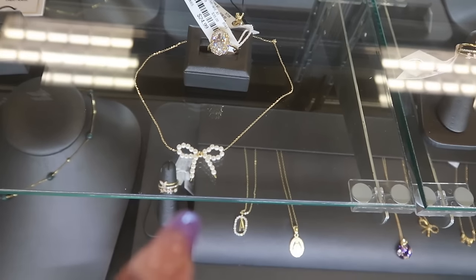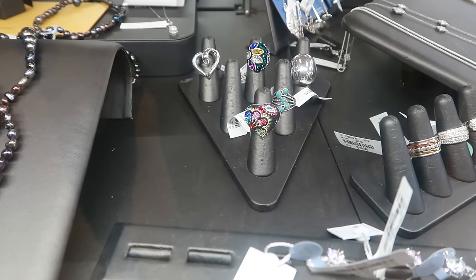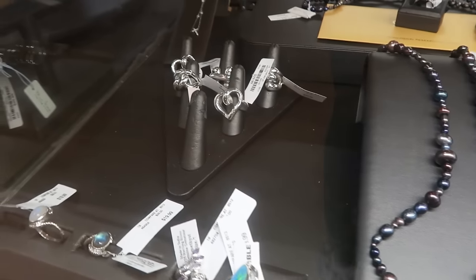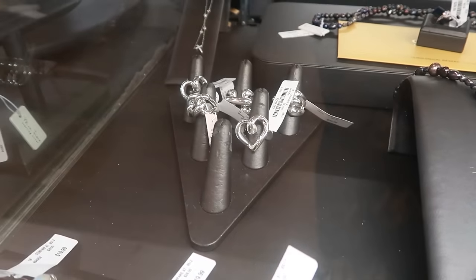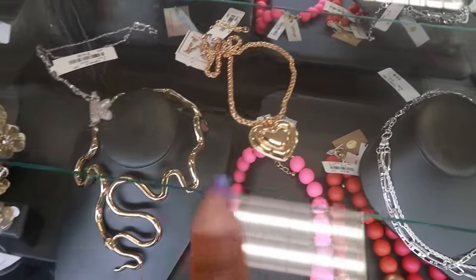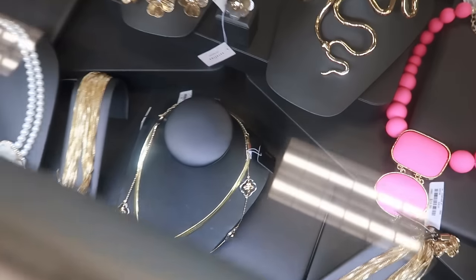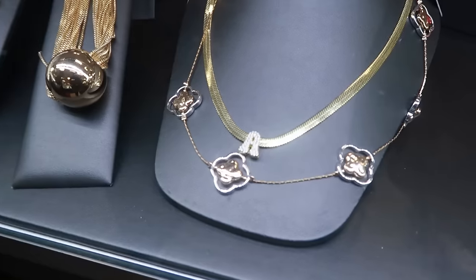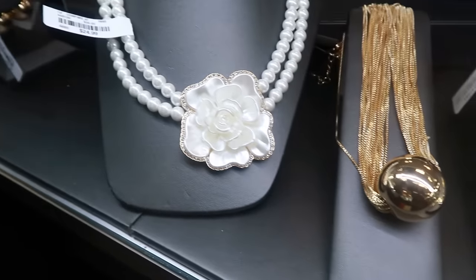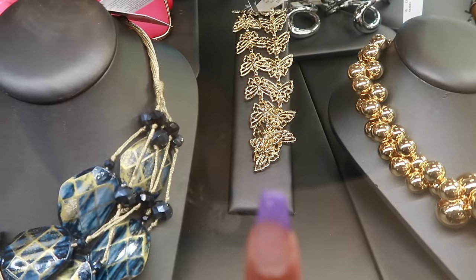There's a little bow necklace, and all the colored rings in the back. Look at that one with the big silver heart — that big heart is $15. And this one with the butterflies — really pretty.